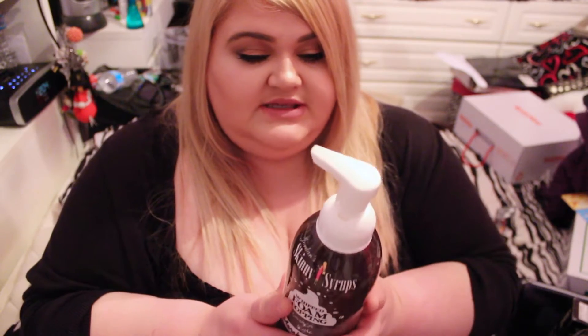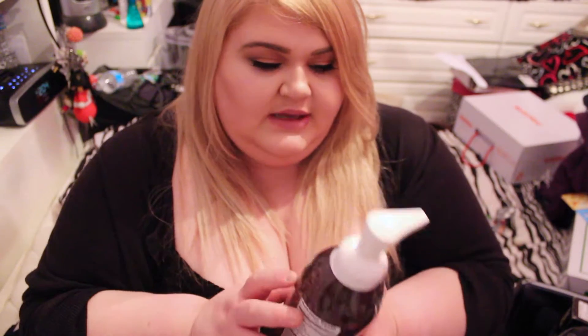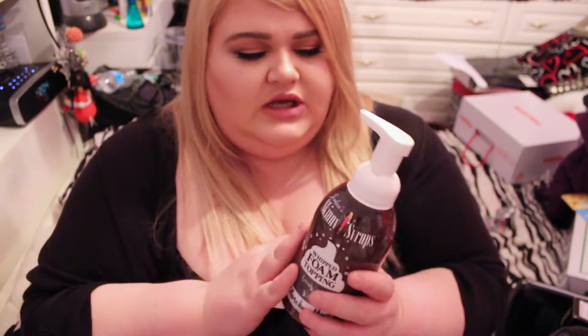The next thing in my stocking is so freaking cool — it's foam topping. You know how when you get a drink from a barista it has foam on top? Well this is basically foam in a bottle — you just squirt it and it's zero calories, zero everything. It's Jordan Skinny Syrups and it tastes like marshmallow. You can taste a little sweetener or aspartame in it but with a drink it would be totally awesome — such a good concept.